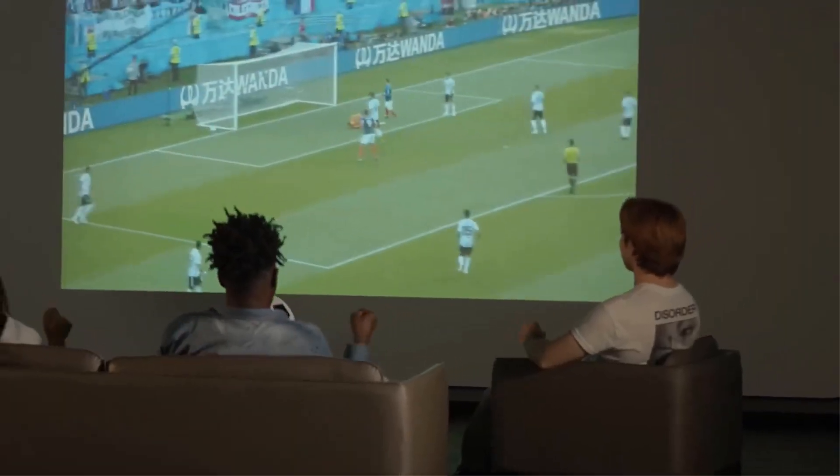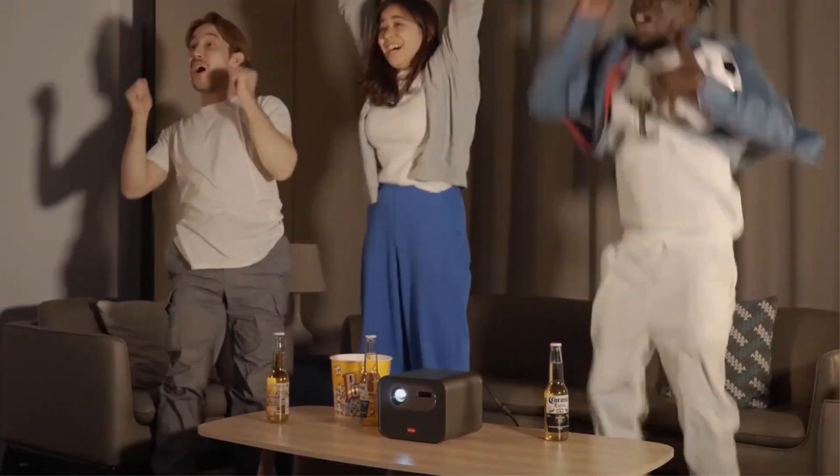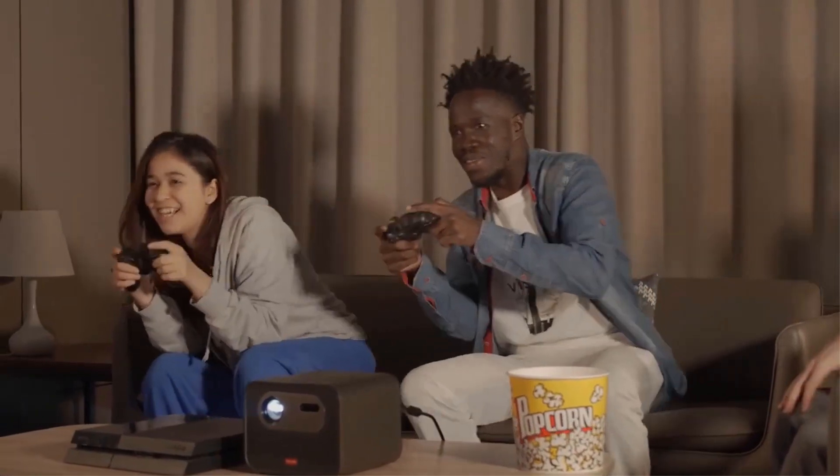Supports projection from multiple angles with true wireless projection, very convenient for mobile conference presentations. The sound is mellow and powerful — great for playing games with your family.